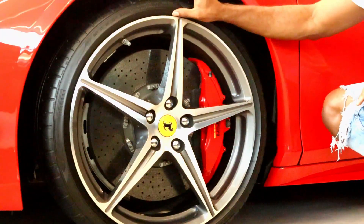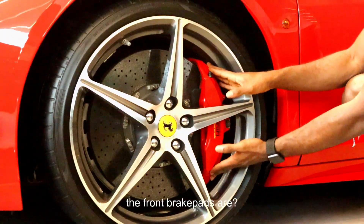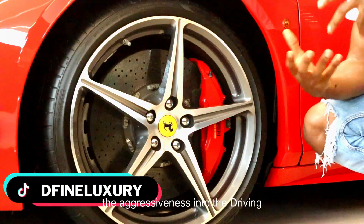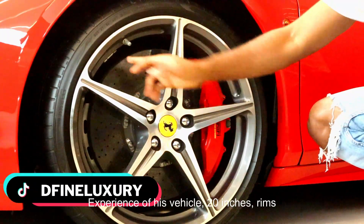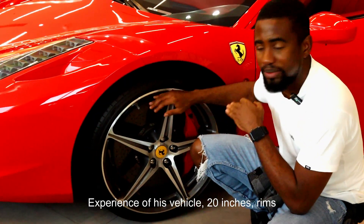Notice the tires of this car — you see how narrow they are. And you see how big the 20-inch frames are. And you see how massive the front brake pads are. This helps with the friction and the aggressiveness of the driving experience of this vehicle. You see how massive those are.